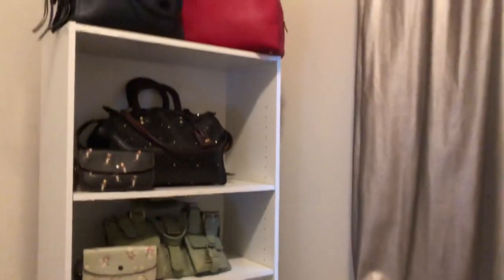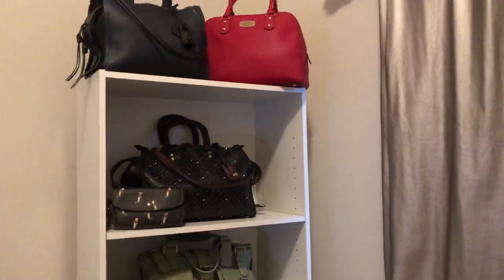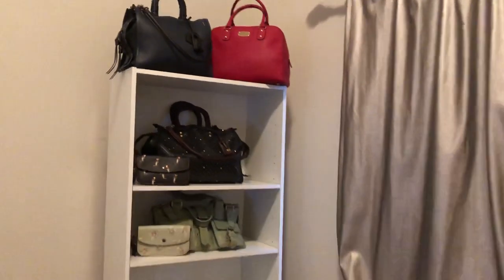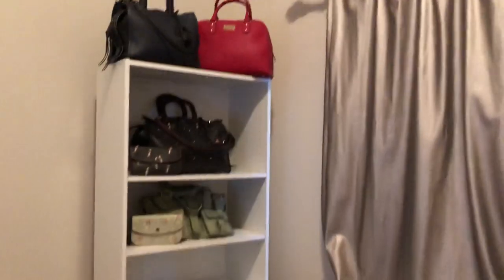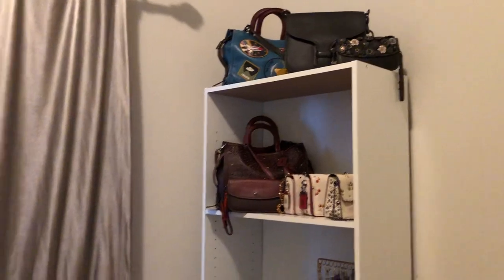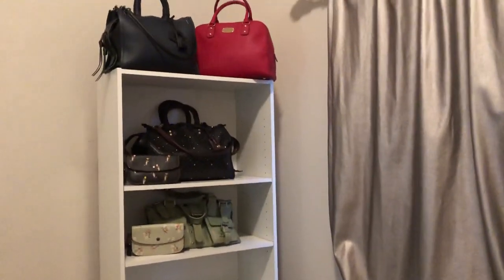So this is predominantly a Coach bag collection. Last year it was Dooney. When I posted my 2018 handbag collection back in January, it was mostly Dooney. Now for the most part this is a Coach collection, except for the Mulberry bag I have over here and the Michael Kors gift that I got from my bestie.